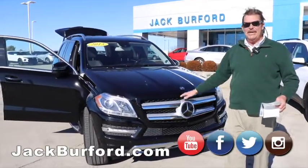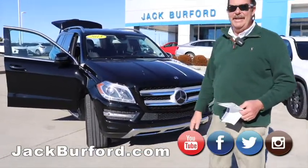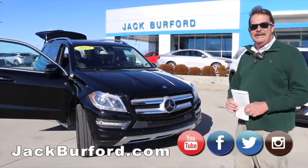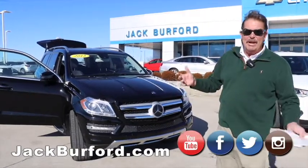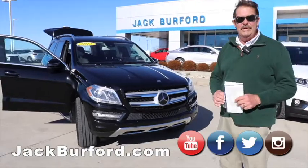Just an amazing vehicle. This thing was over $80,000 brand new. It's a 2013 and has some miles on it. We're going to sell it right at $20,000 — we're about $1,000 under market value according to carguru.com.